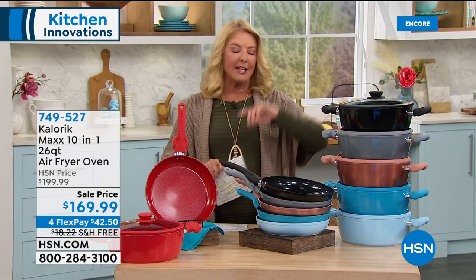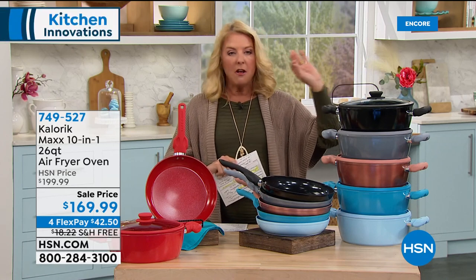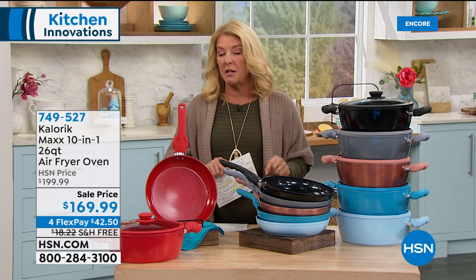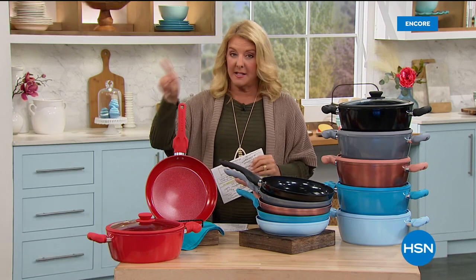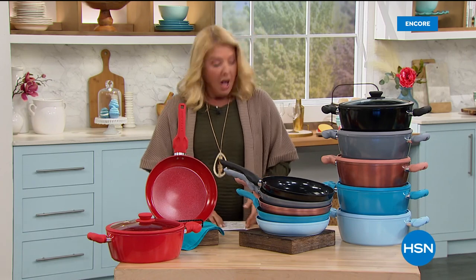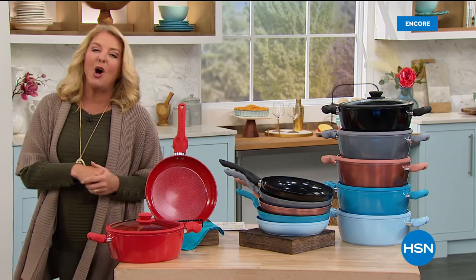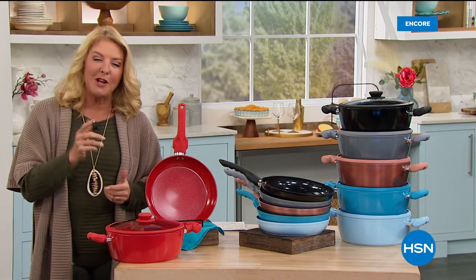It's just back in stock — it totally sold out the only other time we had it on the air. We've got it back tonight, and Chef Jamie's going to join us to tell you all about it. That's an amazing system. But first, we're going to take another look at an incredible today's special — I call these the smart pans.